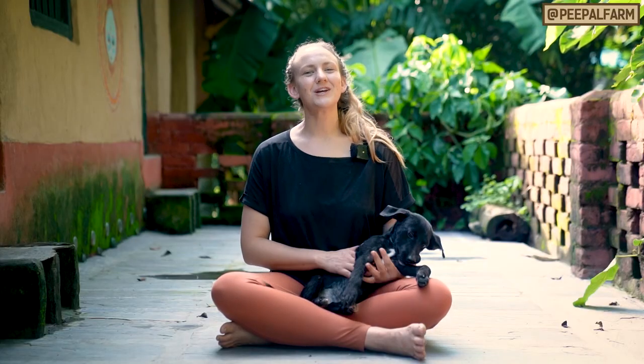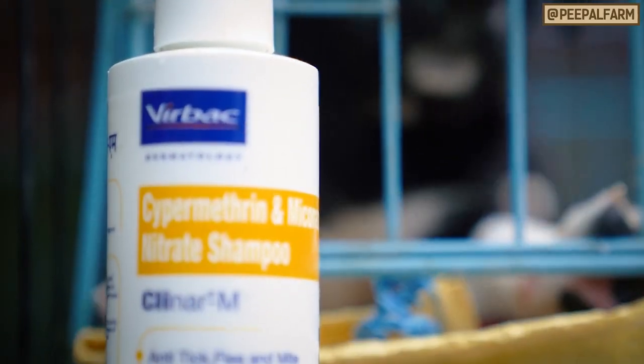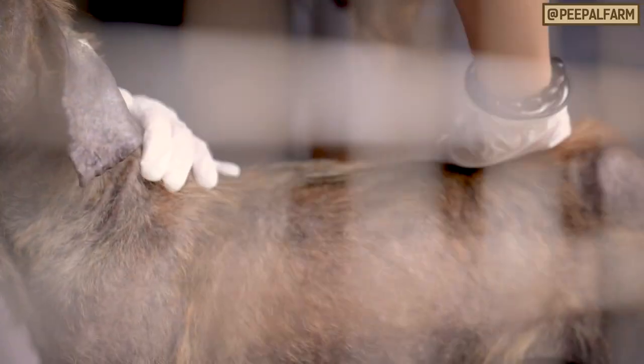If you can, give them twice weekly medicated baths. Start with Petbin shampoo alternating with either Cleaner Pet for bacterial infections or ketoconazole for fungal infections. Every other day, rub the dog down with coconut oil to help soothe their itchy skin and kill mites, bacteria, and fungus.